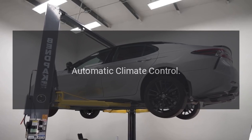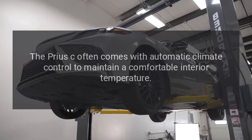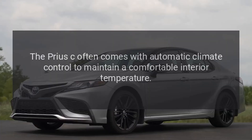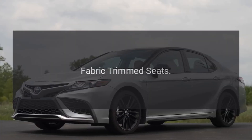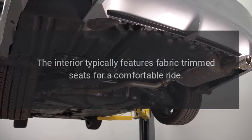Automatic Climate Control. The Prius C often comes with automatic climate control to maintain a comfortable interior temperature. Fabric Trimmed Seats. The interior typically features fabric trimmed seats for a comfortable ride.